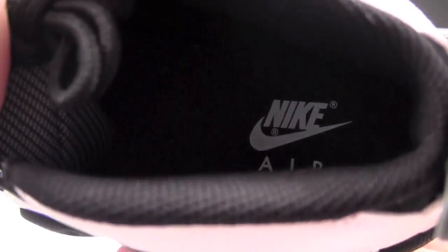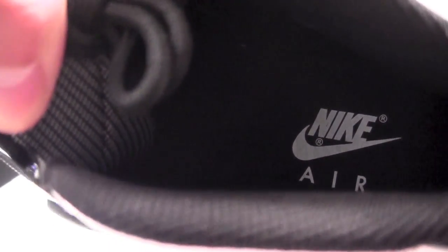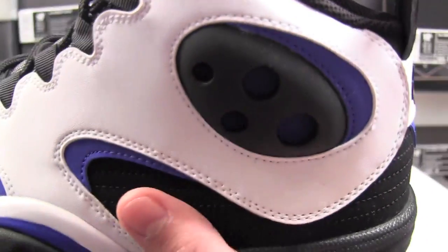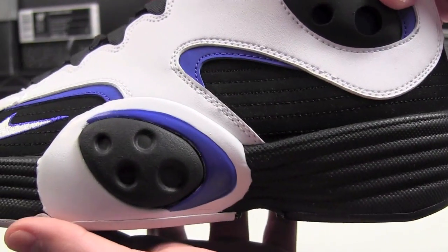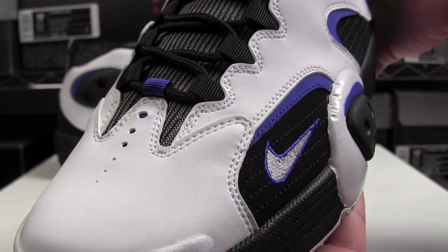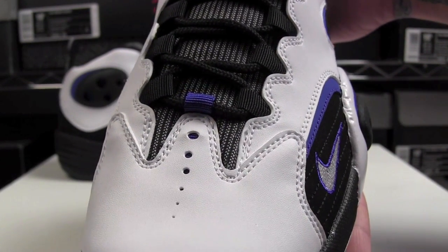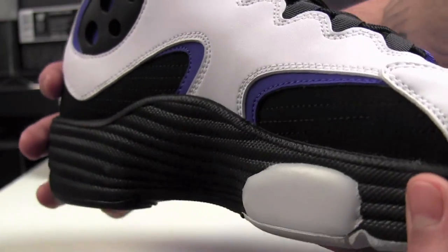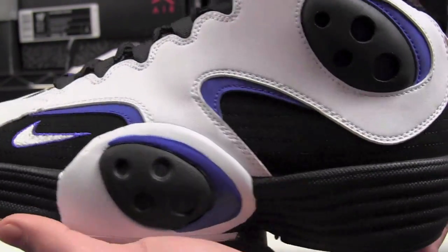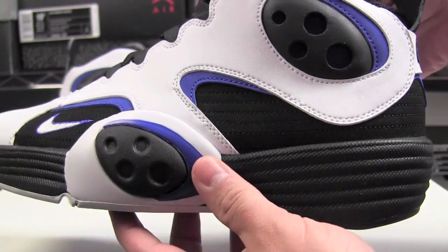Here's the insole. This is probably one of the most looked-over releases, I think. They did sell out pretty quick, but all the hype was around the galaxy pack — the LeBrons, KDs, Kobes, and the foams. And then this shoe was just clean. I personally like these a lot better than the mints.